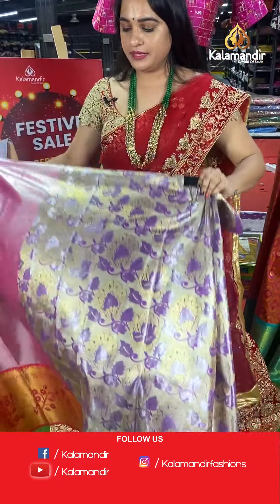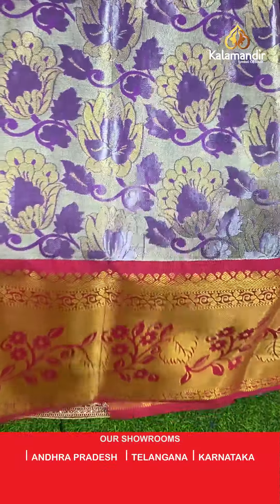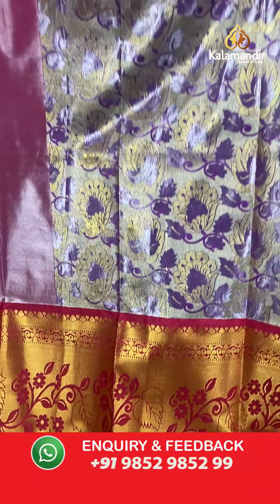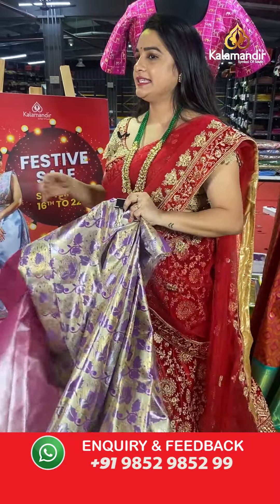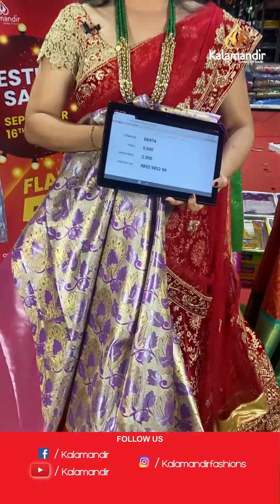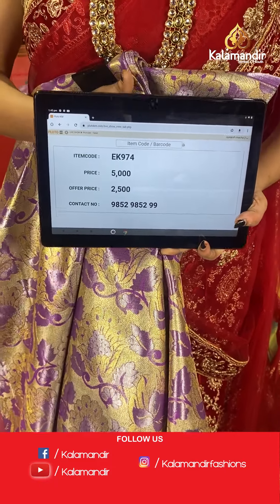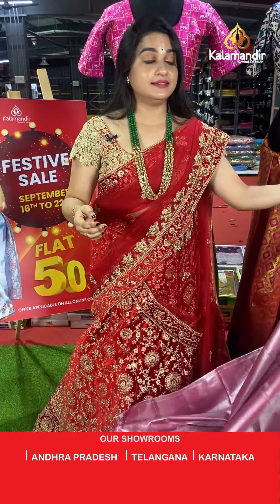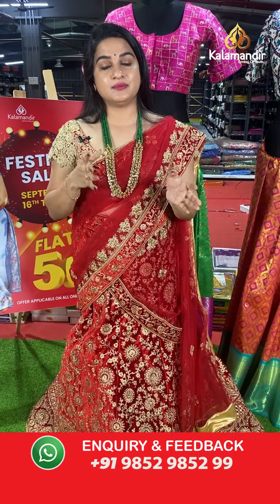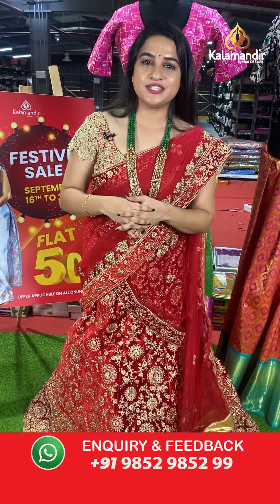Purple and pink colour combination. All over the body we have floral design. The border contrasts with leaf floral weave, paired with a contrast kadi plain blouse. Code: EK974, actual price ₹5,000, offer price ₹2,500. To place an order, take a screenshot and send on WhatsApp. For more unique collections and exciting offers, visit our website www.khalamandhi.com.